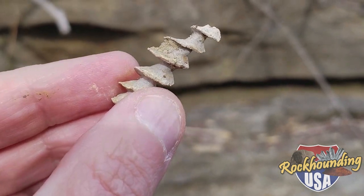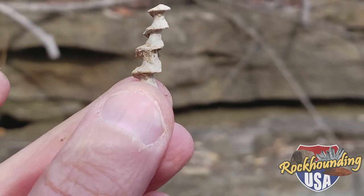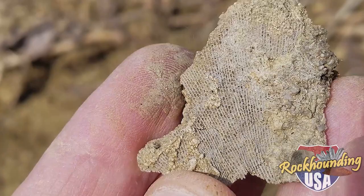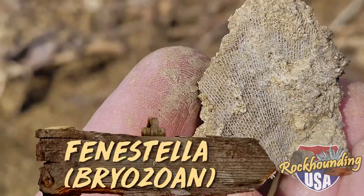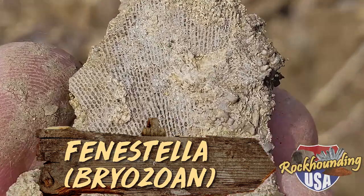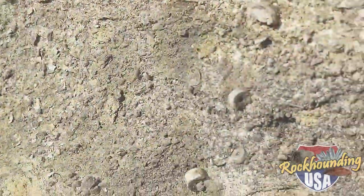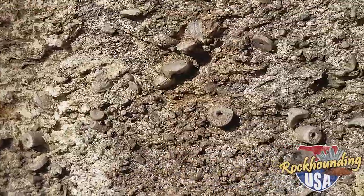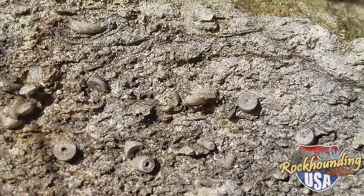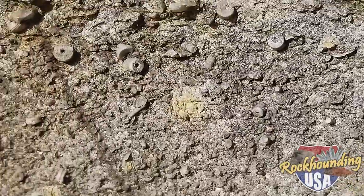Crinoids, Archimedes screws, brachiopods in abundance here at the road cut just east of Anna, Illinois and Interstate 57 along Illinois Route 146. Be on the lookout for the telltale netted appearance of fenestella. These fan-shaped colonies derive their name from the Latin fenestra, which means window, due to the arrangement of tiny windows in their skeletal structure. This layer is absolutely filled with the remains of crinoids. We've got a nice death plate here and all these are just weathering out of the rock very rapidly. Just easy pickings laying on top of the ground.